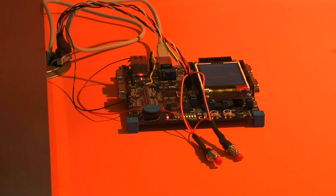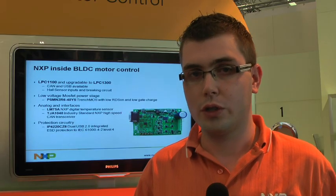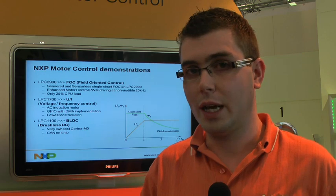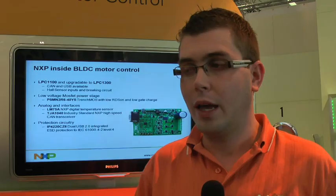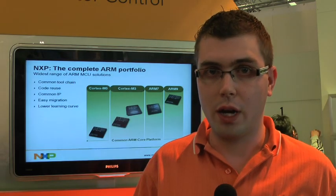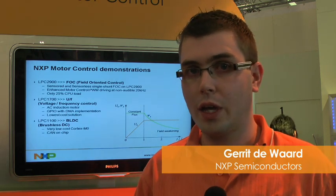The second demo we have is an LPC 2900, which functions with field-oriented control. Field-oriented control is a high-level, extensive motor control technique controlling the flux vector in the motor, achieved by an extensive PWM structure in the LPC 2900. The third demo is an LPC 1100 — our newest product, the Cortex M0 — and we show here an application with the Cortex M0 running a brushless DC motor for low-cost, low-end motor control. This product also has a CAN interface, so you can connect it to your CAN bus.